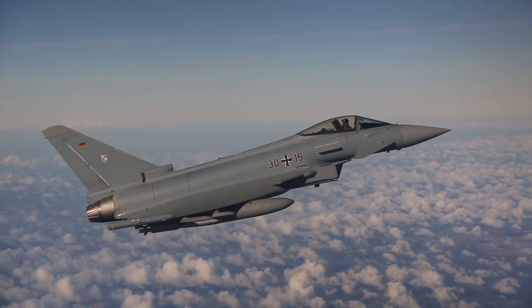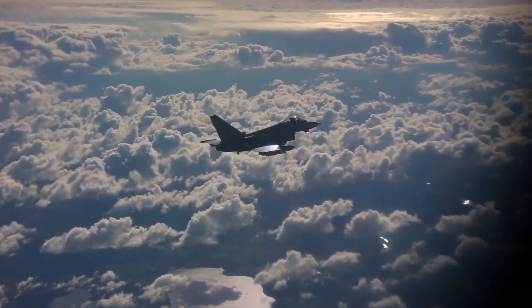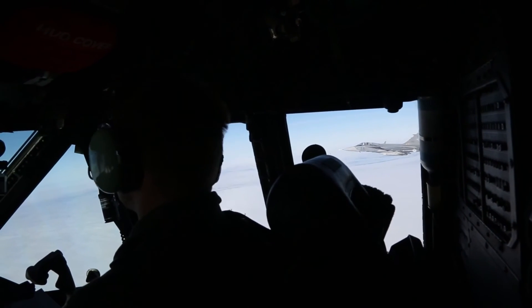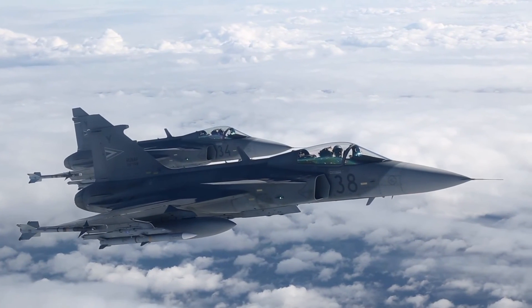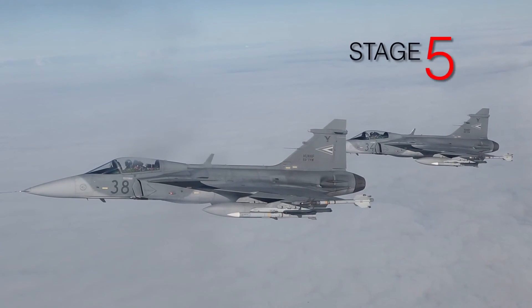Stage four: those aeroplanes will get airborne as quickly as they can, notionally within 10 minutes, to intercept — to get close enough to the aeroplane to have a look at what it is, what it's doing, whether it's suspicious, record what it's doing, and escort it if it's particularly close to NATO's territory until it leaves.